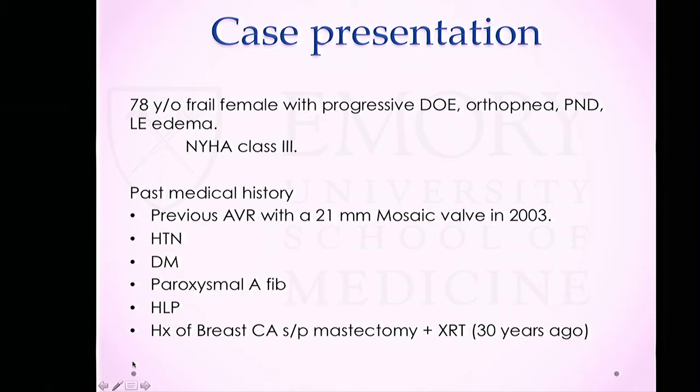She has a past medical history of a previous aortic valve replacement with a 21-millimeter mosaic valve about 15 years ago, hypertension, diabetes, paroxysmal AFib, hyperlipidemia. And about 30 years ago, she had breast cancer for which she had a mastectomy and local radiation.